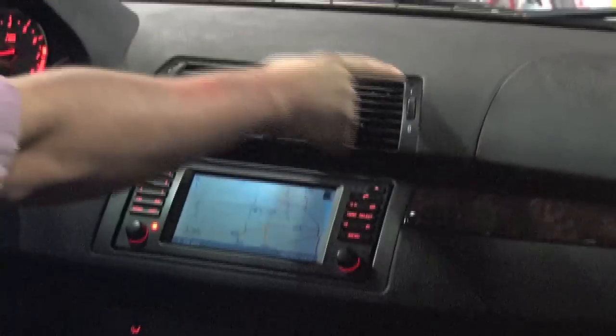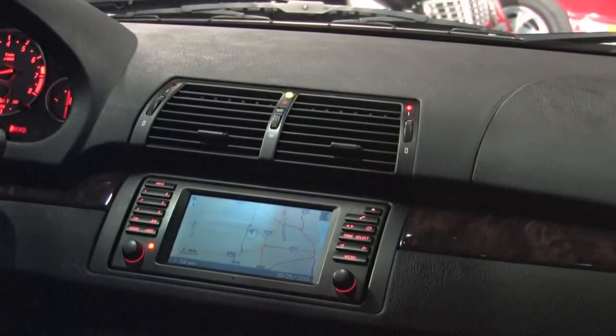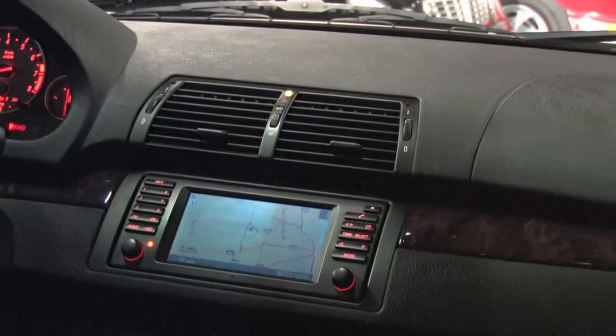If you look at these three little lights embedded in here, another really great aftermarket option that was put on here is the K40 built-in front and rear radar system.